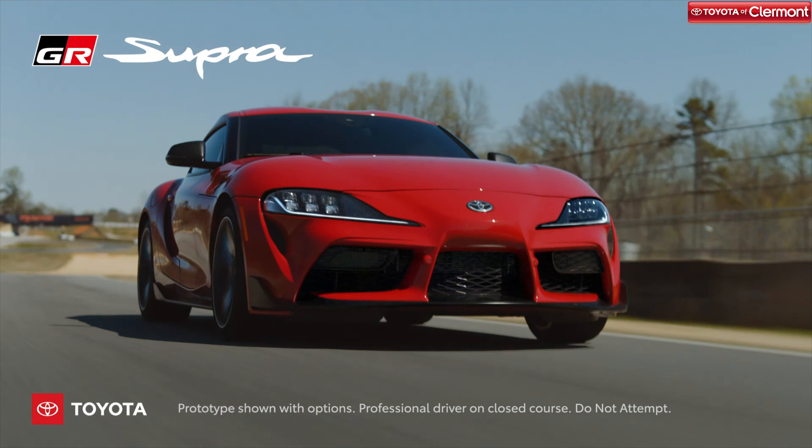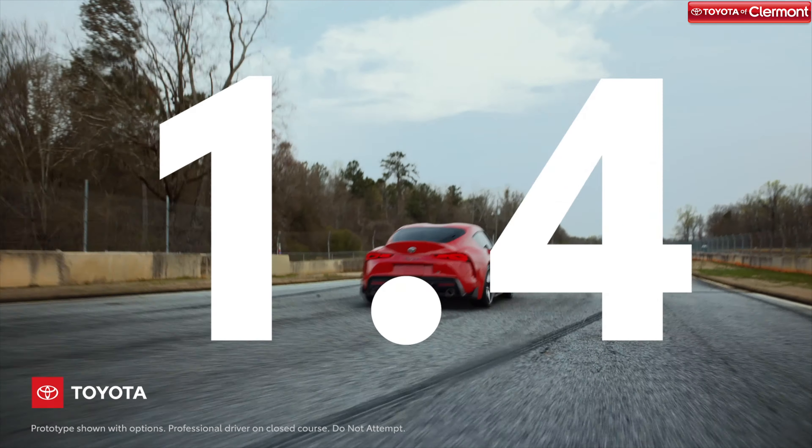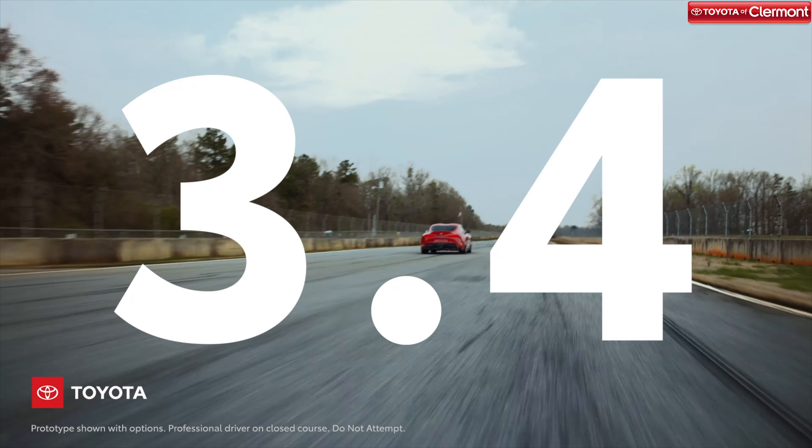In short, the 2020 Toyota Supra looks good. The lines are smooth, the stance is powerful, and overall it's sporty. It's available in 11 different paint colors and designs, and 3 trim levels including the 3.0, 3.0 Premium, and the Launch Edition.